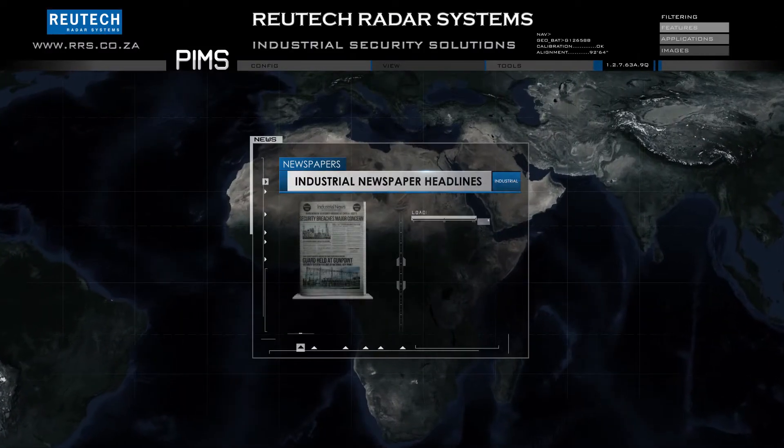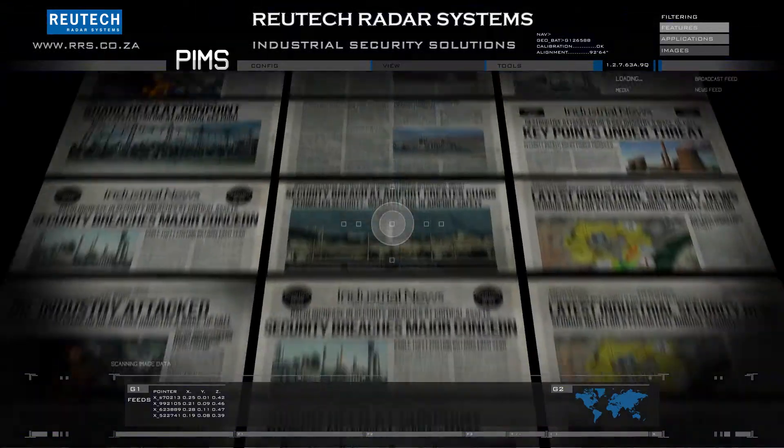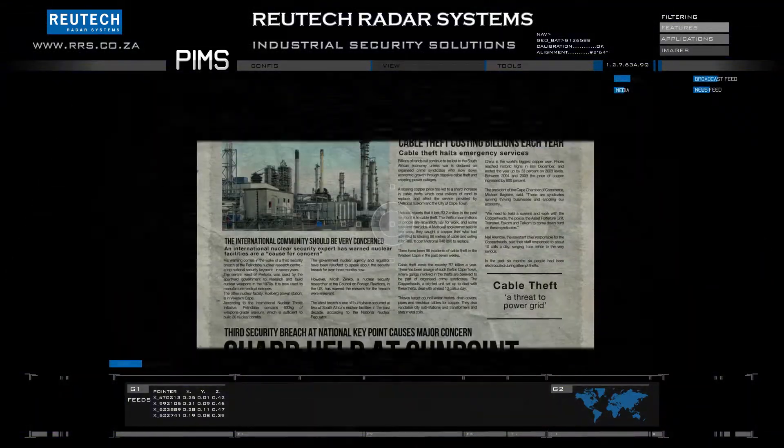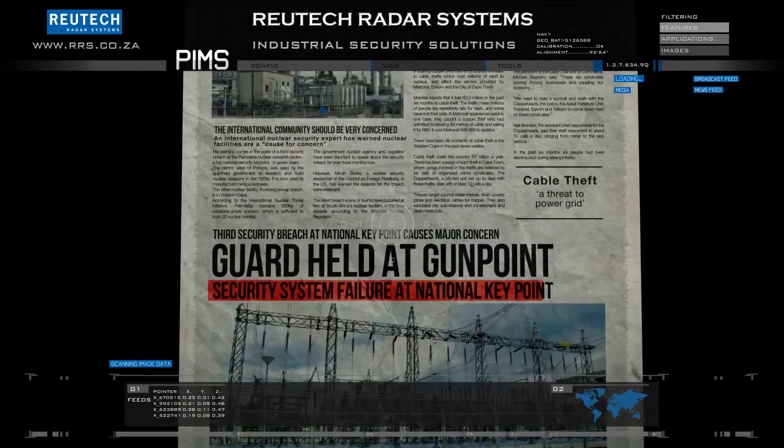Industrial security concerns are on the rise. Security breaches at high value assets and major national key points are being reported. These breaches are leading to a significant disruption of critical services such as electricity, water and transport.